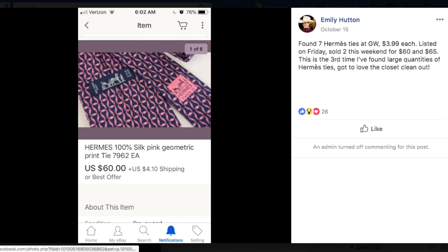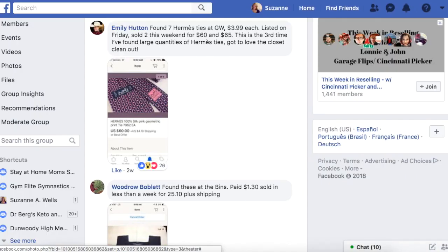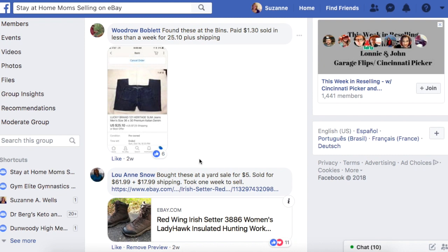This stuff is out there, you guys. eBay is not dead and there are treasures everywhere. This thread proves it, which is why I love doing the Money Making Mondays and the $100 sales videos — this is just proof that you can do this because these people are already doing it.